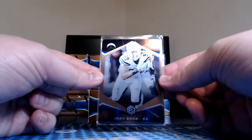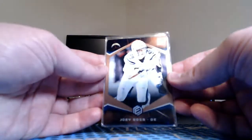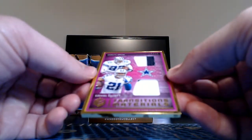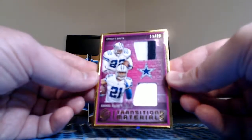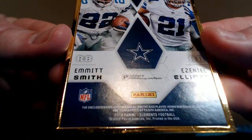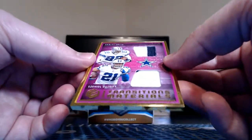Joey Bosa next up for the Chargers — that's Mr. Don's Scat Cat 88 — and that is a parallel, 1 of 25, the copper parallel. Pretty cool here — numbered 11 of 25, Transitions Materials, two-color Emmett Smith and two-color Ezekiel Elliott. Most of these have at least one game worn — game used on the Emmett Smith, player worn on Zeke. That is pretty sick. I saw Adrian Peterson and Dalvin Cook in the last case.